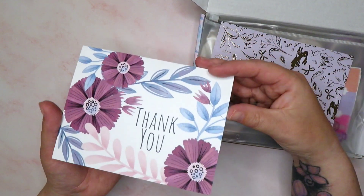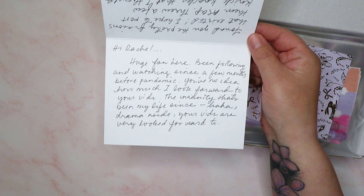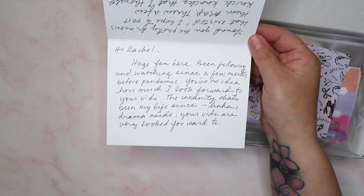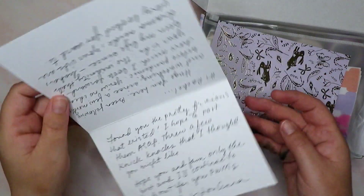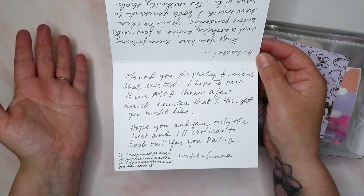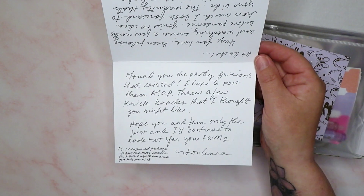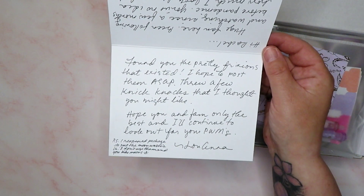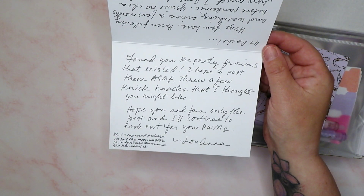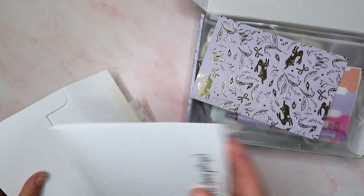Love this card! It says: 'Hi Rachel, huge fan here. Been following and watching since a few months before the pandemic. You've no idea how much I look forward to your vids — the insanity that's been my life since, drama aside, your vids are very looked forward to. Found you the pretty frictions that existed — you made my day! I hope to post some ASAP, threw in a few knickknacks that I thought you might like. Hope you and the family are only the best and I'll continue to look forward to your plan with me's. Love, Luanna. P.S. I reopened the package and put in the moon washi.' Oh my god — I don't use them and you like moons. Understatement of the year. I love moons. Thank you so much, super kind of you.